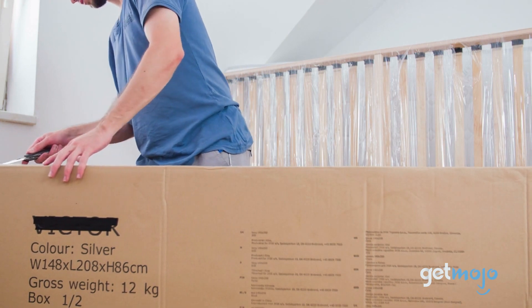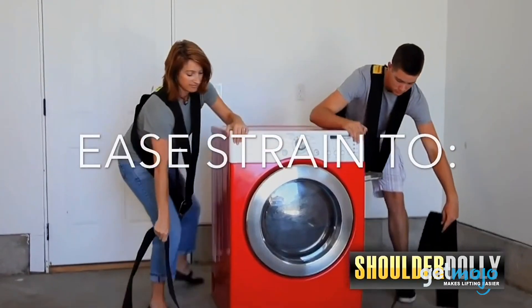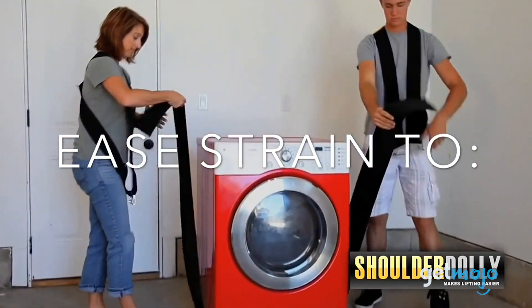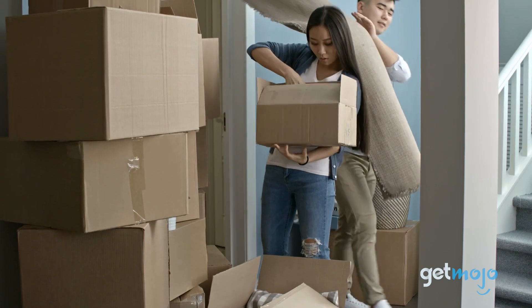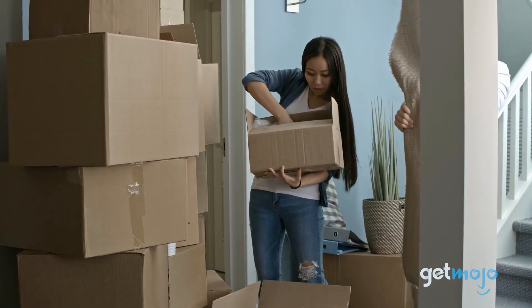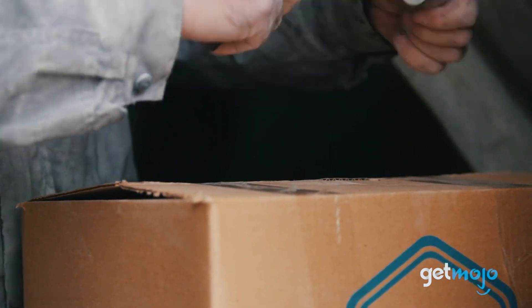So which of these moving essentials is the most important? Well, you could argue that they're all pretty much equally important. With that said, you're really not going to get very far unless you have boxes, tape, and bubble wrap — so we'd prioritize those. Stay tuned to GetMojo for the most complete video product reviews.